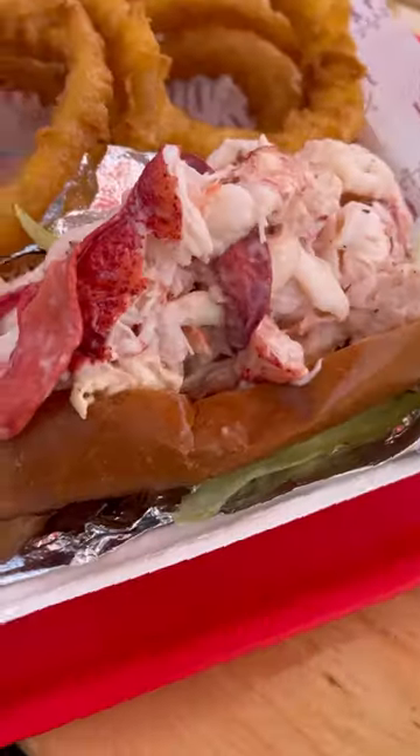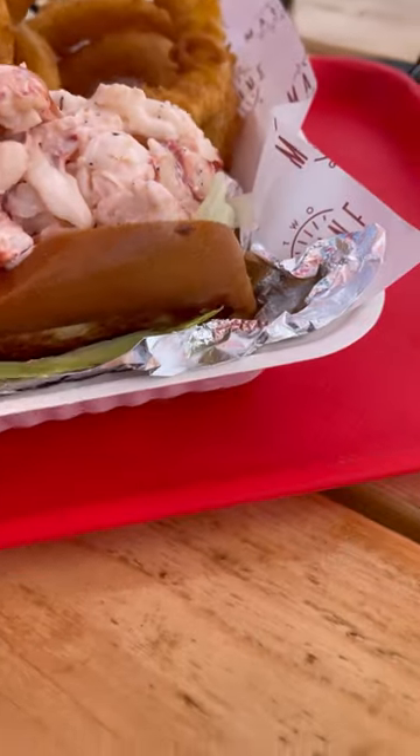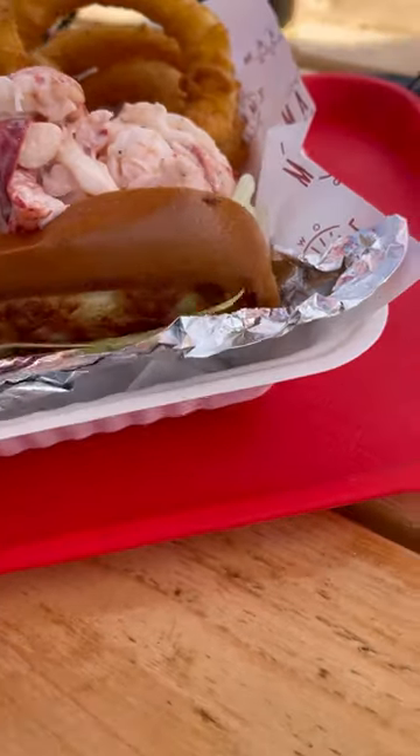Locals say that this is the best lobster roll around. The sign of a good lobster roll is the buttered bun right here — the New England style bun. But look at these onion rings, man, this is no joke.